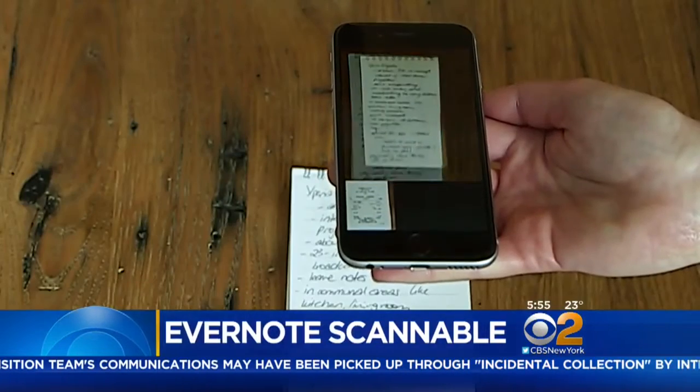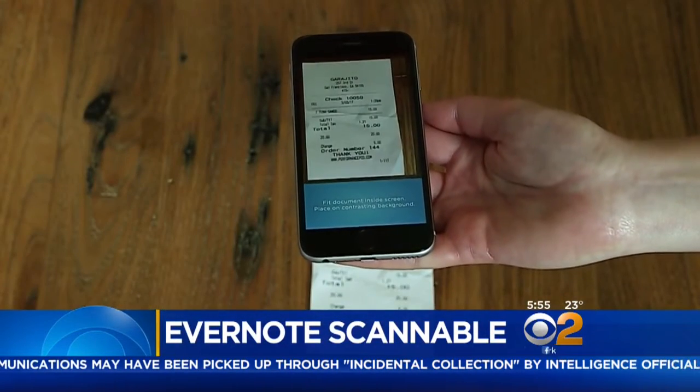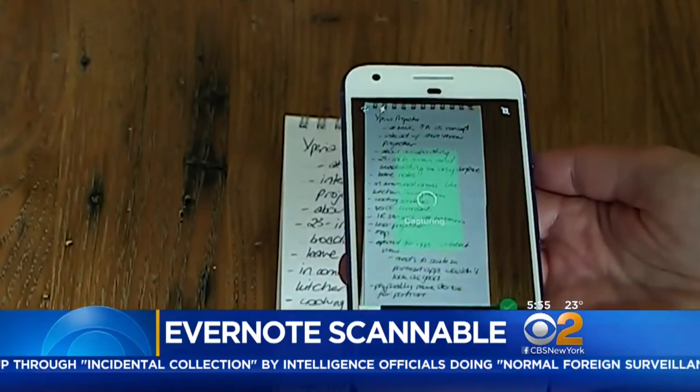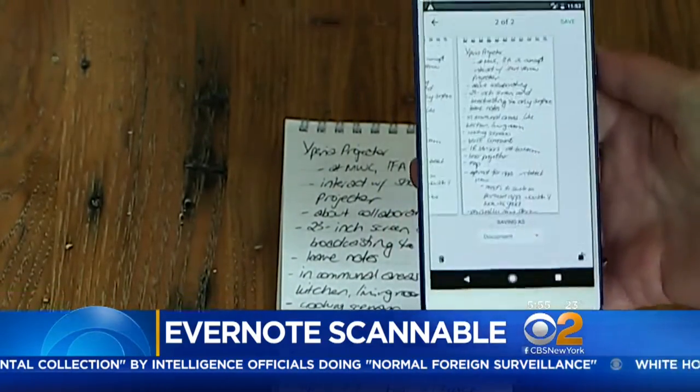Evernote Scannable for iOS will digitize notes, business cards, receipts, and anything else on paper with your phone. For Android phones, find it in the regular Evernote app.